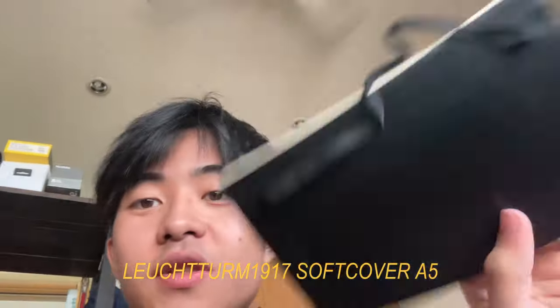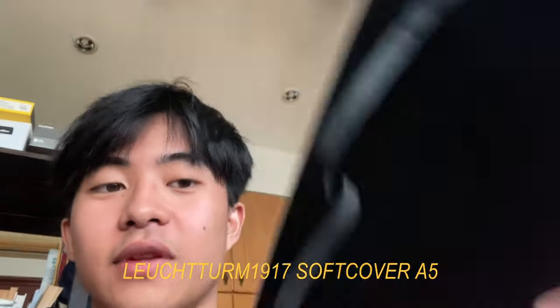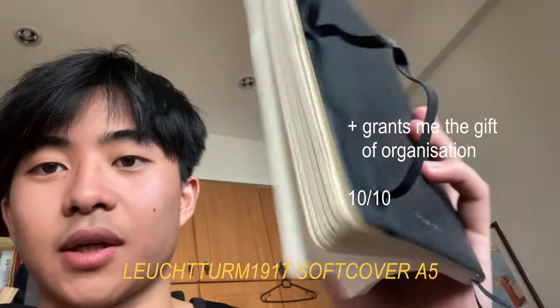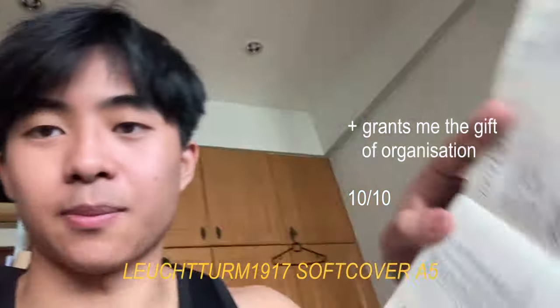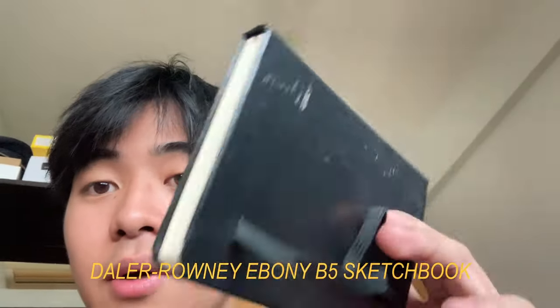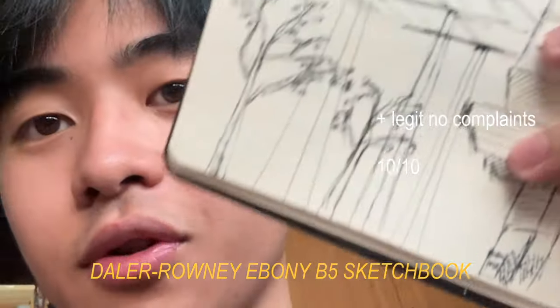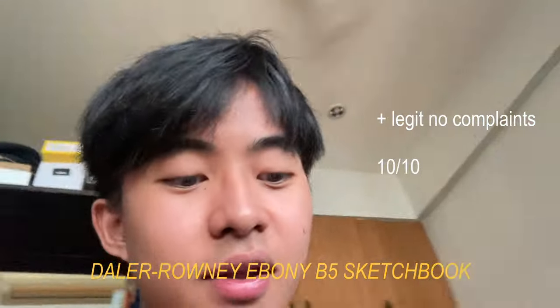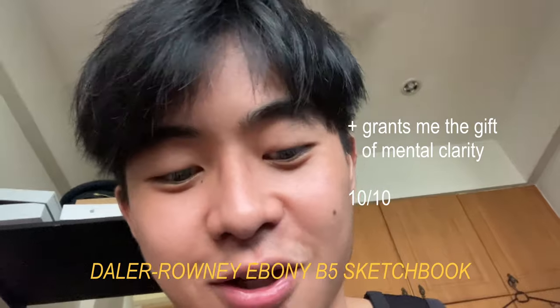Now for my notebooks. This is a Leuchtturm 1917 A5 — soft bound so you can open it flat. I use this for my to-do lists. I also bring around a Daler Rowney, I think this is B5, which is hardbound. I use it to draw, journal, and thought-dump. I drew this while waiting for a friend. It's not amazing artistically, but it's a great way to de-stress. If the drawings are ugly, so be it — I'm the only one who's going to see it.